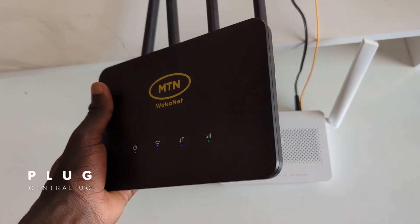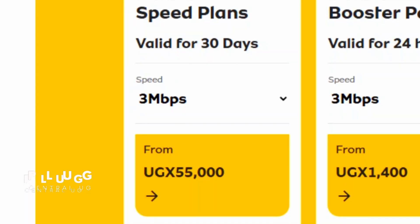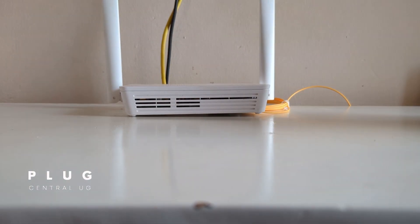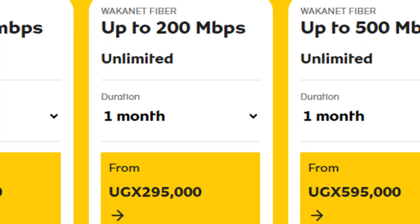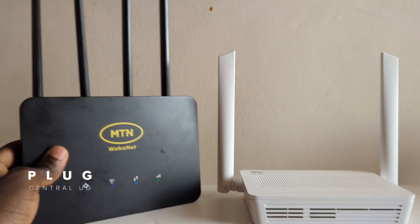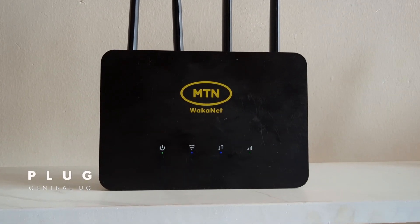When I got the 4G router, it was given out for free when I got the 10 Mbps plan at 130,000 Ugandan shillings. Other plans on the 4G router include 3 Mbps at 55,000, 5 Mbps at 85,000, 10 Mbps at 130,000, and 20 Mbps at 195,000. For MTN fiber, installation is currently free when you buy a plan. Plans start at 60 Mbps at 130,000, 100 Mbps at 195,000, 200 Mbps at 295,000, and 500 Mbps at 595,000. For the same price, you get much faster speeds on MTN fiber. However, if you're a light user and need cheaper options, the 4G router offers more budget-friendly plans.